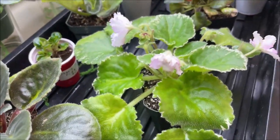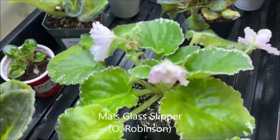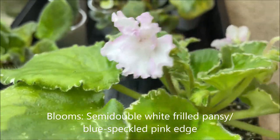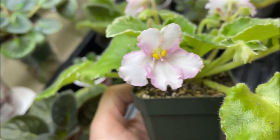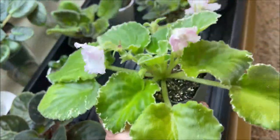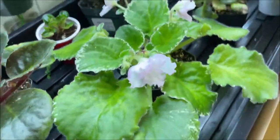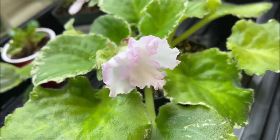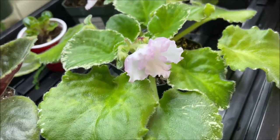And then the one that has started to bloom is Moss Glass Slipper, which is supposed to have some blue speckles around the edge. But I'm not seeing any blue on any of the blooms that have opened so far. I know there is a registered sport called Moss Fuzzy Slippers that has a pink edge around a white background, and I'm wondering if mine has sported. I will keep observing it and keep you posted.